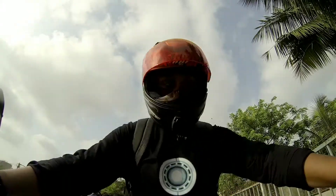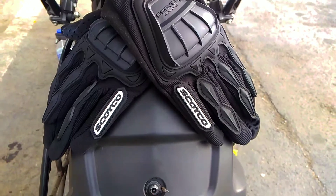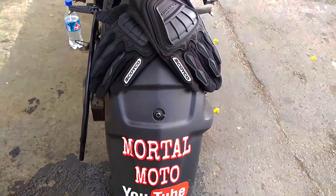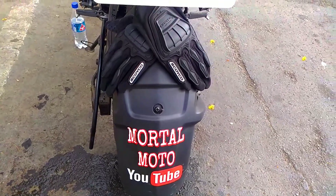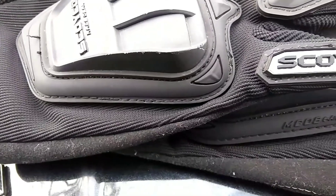I'll start with the merits. The first and most beautiful thing about this glove is the build quality. It is worth every penny, right from the stitching to the material — everything used looks and feels premium.